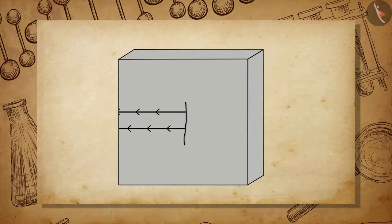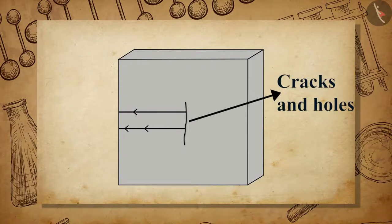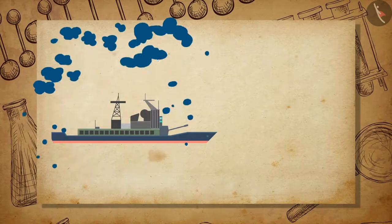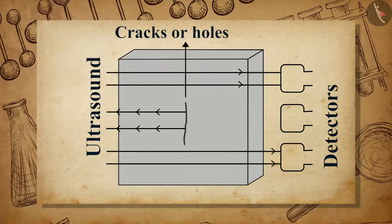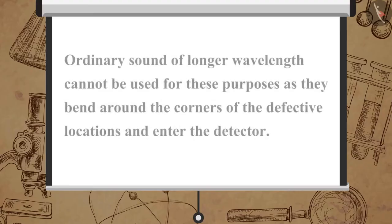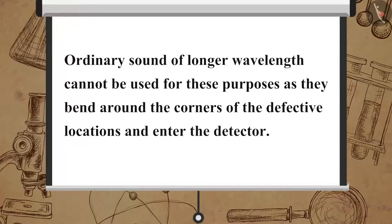Ultrasonic sounds are also used to detect cracks and holes inside metal blocks which are invisible from outside, like the metals used in the construction of ships, bridges, and other scientific equipment. Ultrasonic sounds are passed through the metals to check the presence of any holes or cracks, and detectors are used to detect any transmitted waves. Ordinary sound of longer wavelength cannot be used for these purposes as it bends around the corners of the defective locations and enters the detector.